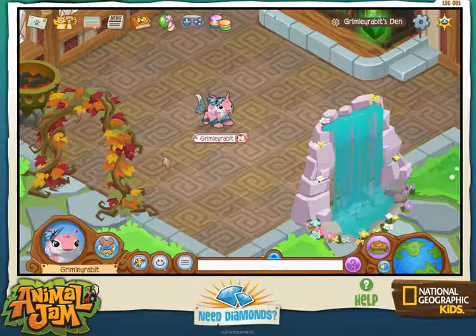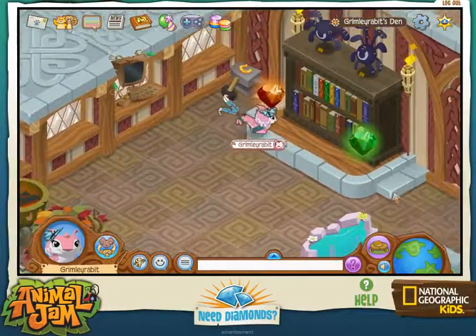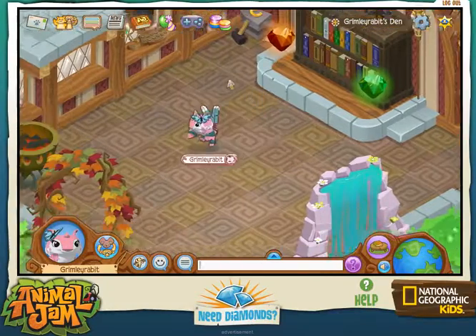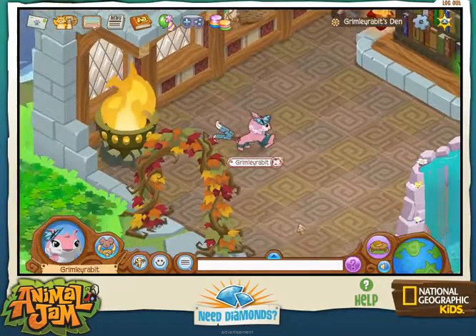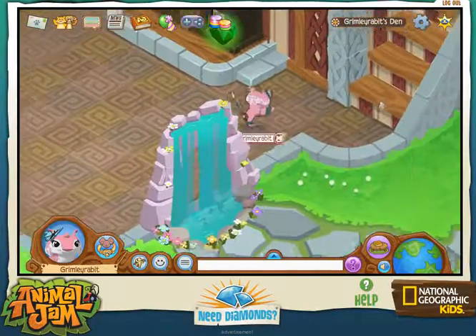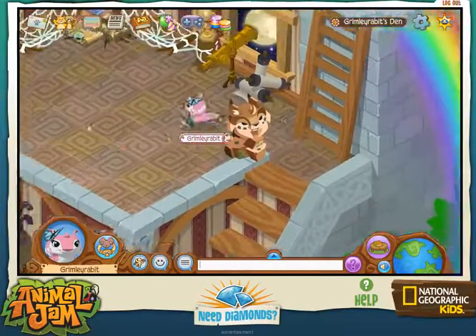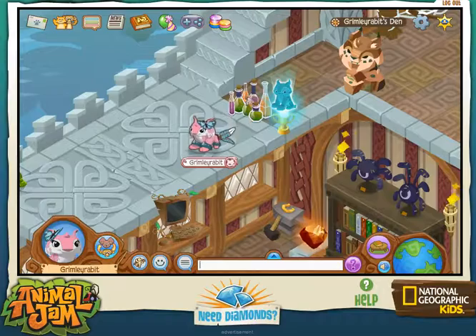Hey people, Pink Links here, and today I have another Animal Jam video because it's Thursday and I need an animal jam video. I got the new den and you can see I decorated it here — fire drum. I didn't really put much on the outside, so it's mostly on the inside.